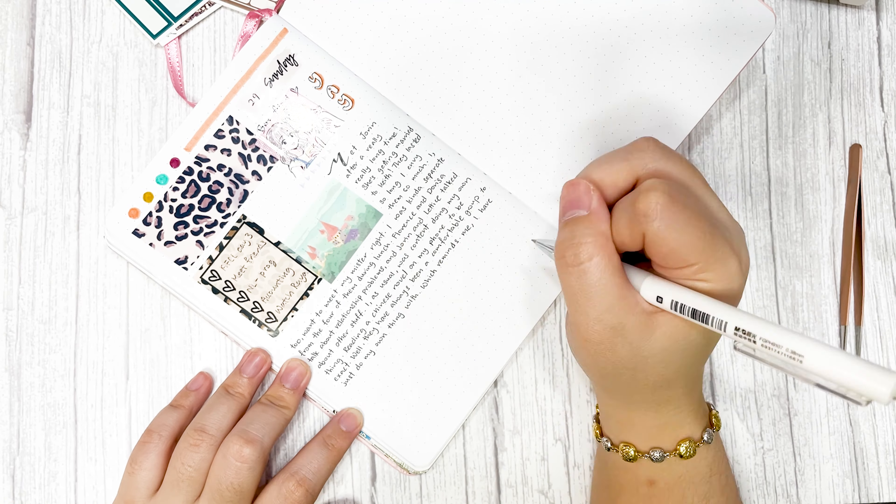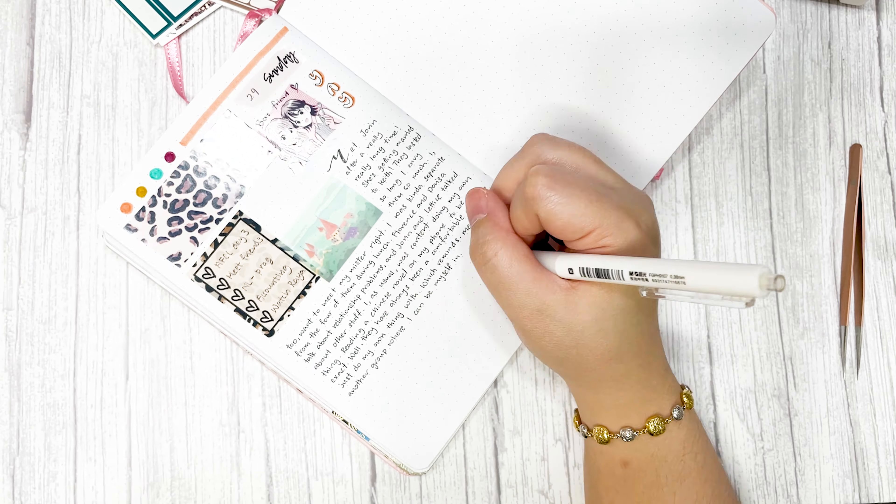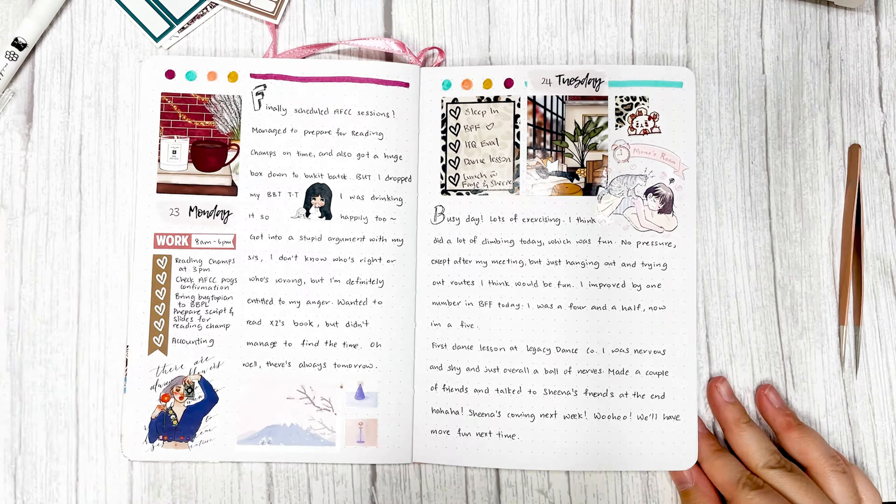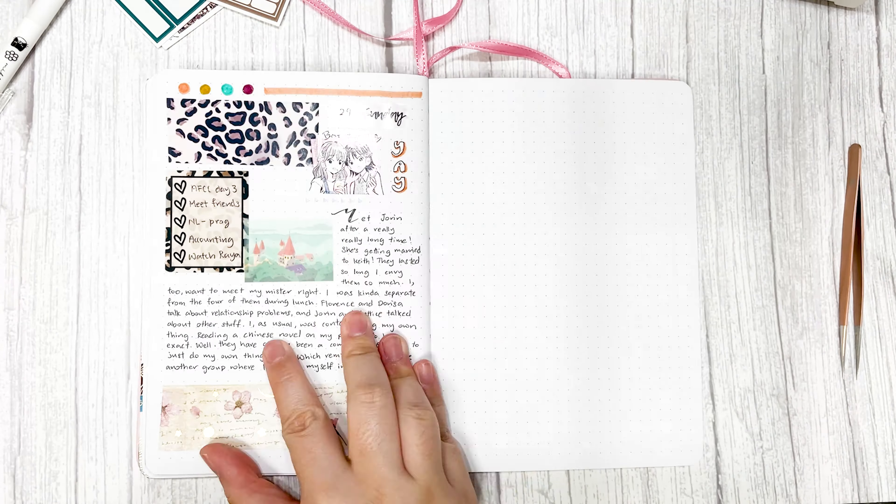So this is my week — the last week of May. I hope you like my plan with me videos. If you want more of these videos, subscribe, and I will see you in the next video. Bye!